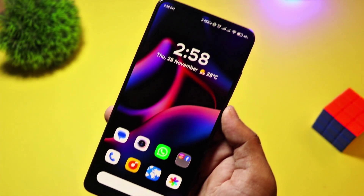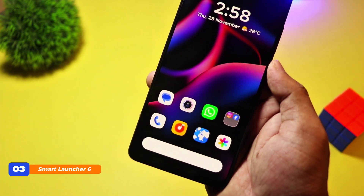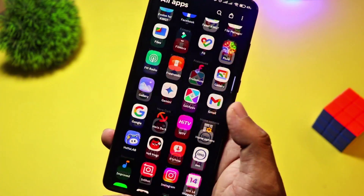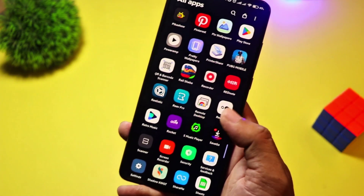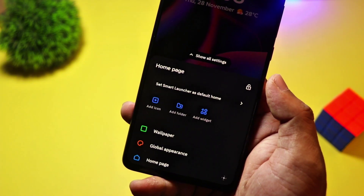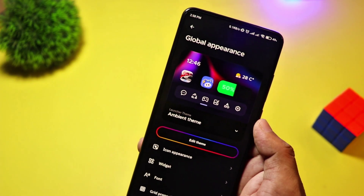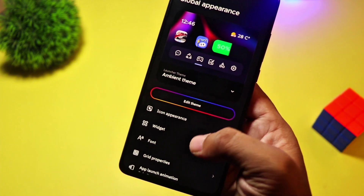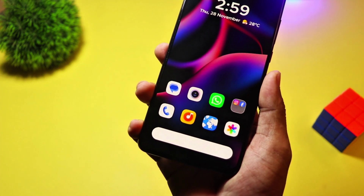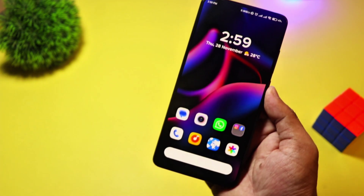At number 3, we have Smart Launcher 6. This launcher takes intelligent home screen organization to the next level. It automatically categorizes apps, adapts to your usage patterns, and features an adaptive icon system for a modern look. Plus, its customizable widgets and one-hand usability make it a favorite among efficiency lovers. The basic version is free, but upgrading to premium unlocks additional themes and customization options. If you want a smart, elegant, and efficient launcher, this is for you.